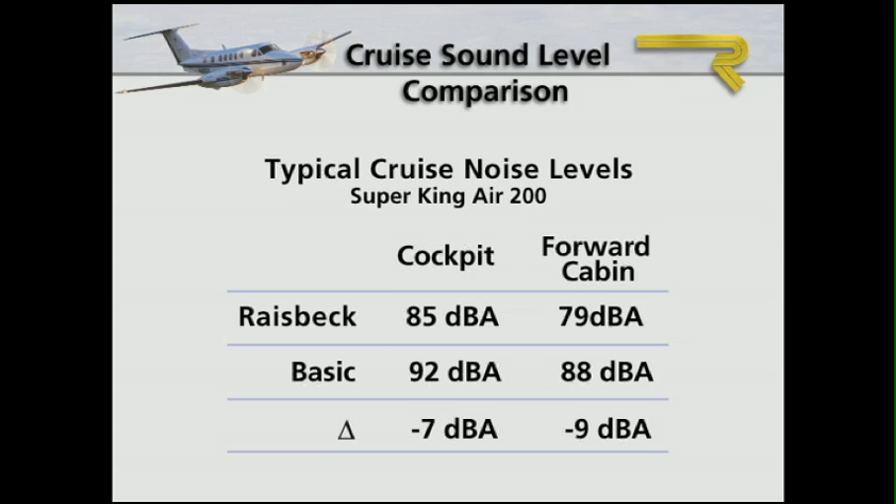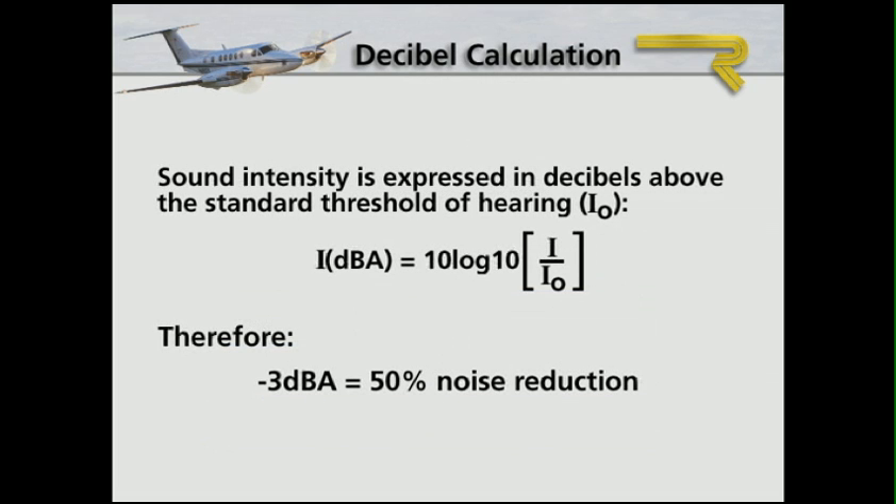How quiet? Compared to the basic three-bladed props, prop noise in the cockpit drops seven decibels, while cabin noise is reduced by nine decibels. According to acoustic science, a three-decibel reduction in noise means that perceived loudness has been reduced by half. That's a dramatic difference, one that pilots as well as passengers notice immediately.